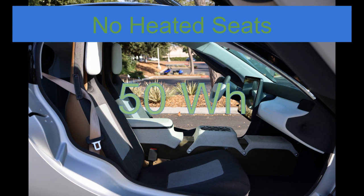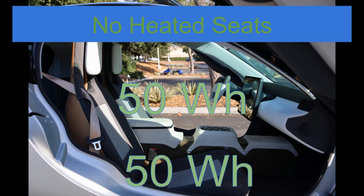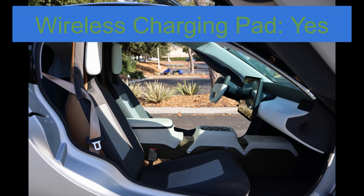Based on the Teslarati article, I think Aptera seats would probably require a little bit less energy — about 50 watt-hours, or 50 watts per hour per seat. So if one person is driving, that's about 50 watts. If two people are driving for an hour, that's about 100 watts.